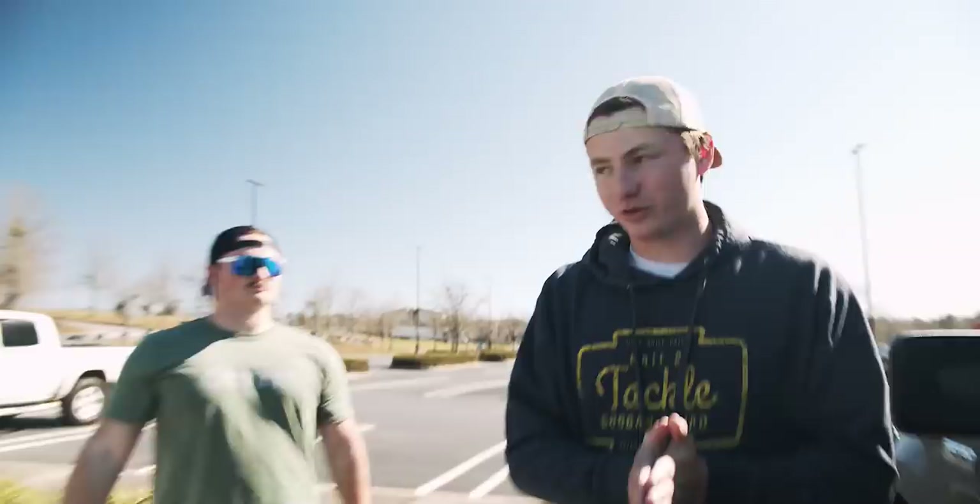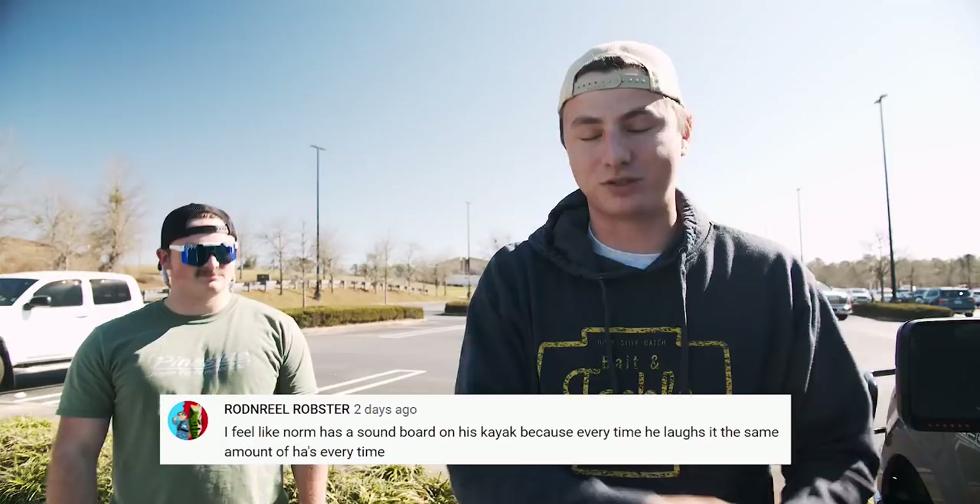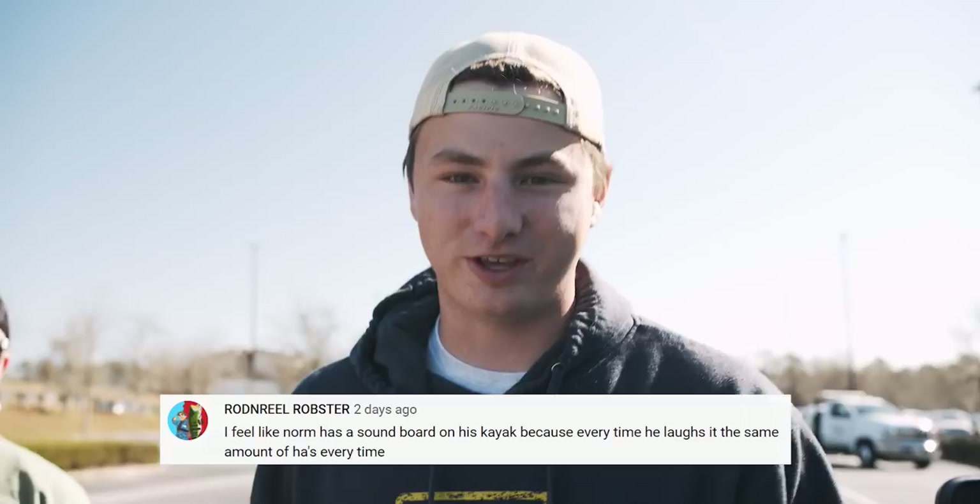Guys, we are on the road to 250,000 subscribers by the end of the month and 500,000 subscribers by the end of the year. So if the subscribe button is red, it's the wrong color — make that thing gray, hit the bell, all notifications, so you don't miss out on epic videos.